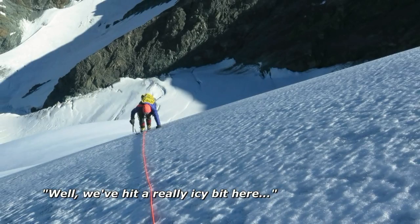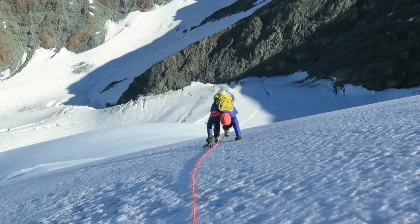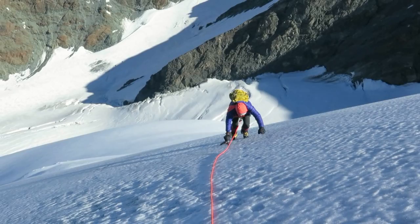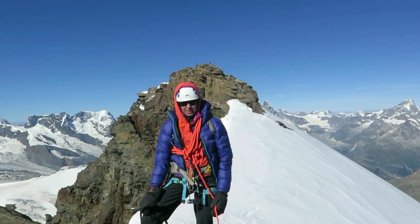Well, we hit a really icy bit here, so we pitched it. We belayed from two ice screws. As it turned out, the icy section was only about 30 metres and the angle eased quickly, but it's best to be on the safe side.